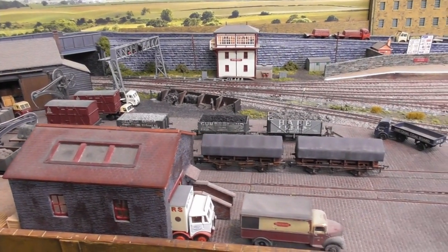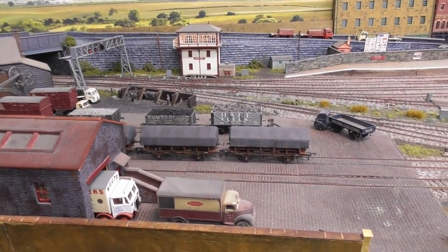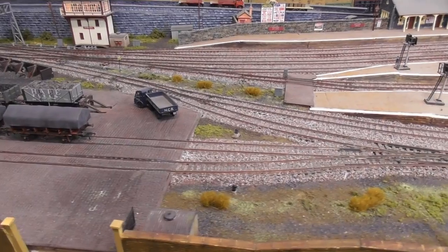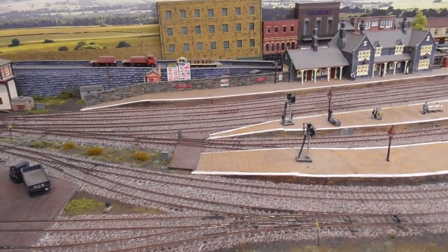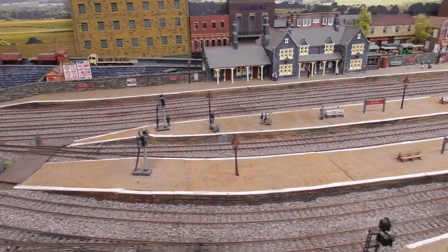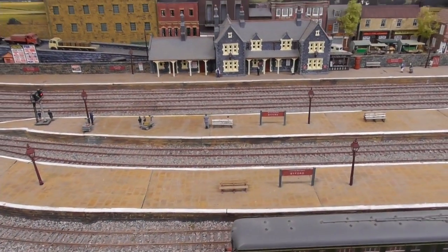Now we enter Byford station itself. Elsewhere on the layout I have been converting to semaphore signals as I much prefer their realistic movement. But on the station platforms we still have coloured light signals, as I haven't yet thought of a way to neatly cut through the platforms and fit the servos needed underneath.